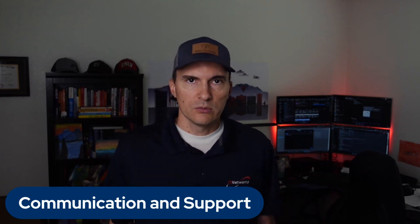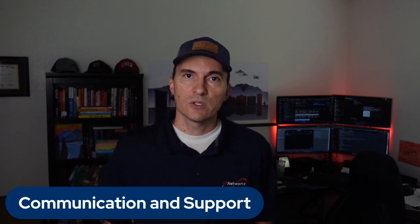Number nine — another huge one: communication and support. Effective communication is crucial throughout the vendor-client relationship. We ask questions of any potential new client to make sure they're going to communicate back to us, and we need to make sure we're going to communicate with them. It's a two-way partnership. Evaluate the vendor's responsiveness, accessibility, and the quality of their support services. A vendor who is attentive to your concerns and inquiries will make the collaboration go much smoother.